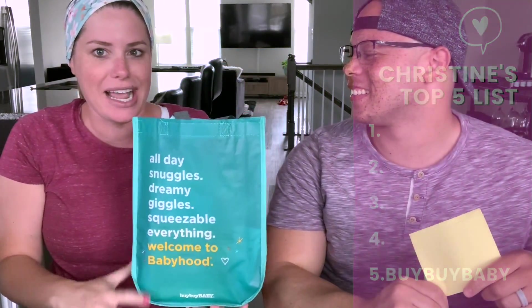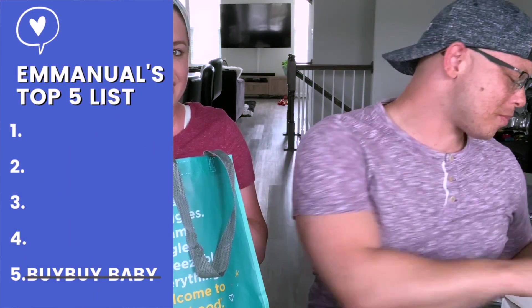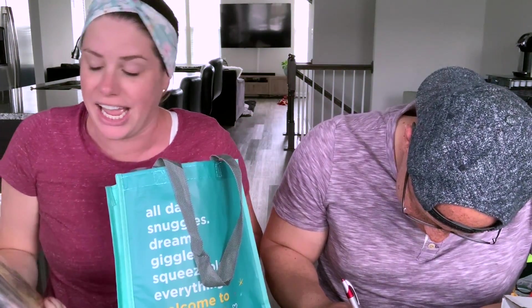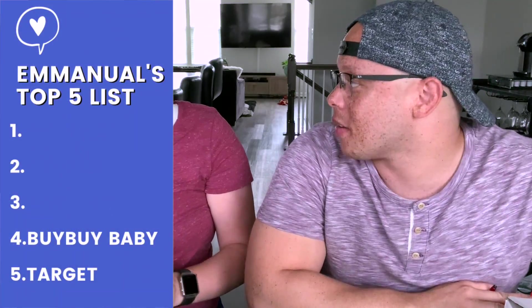Should we say it on three and see if it's the same? Three, two, one — Bye Bye Baby. Yeah, Bye Bye Baby was both of our fifth place. These are nice reusable bags, I just felt like I didn't get super excited about anything. But wait — this was your favorite thing. He's switching now because of the baby-on-board sign, it pulled on his heartstrings. So Bye Bye Baby moves to his number four, and Target becomes his fifth. Target was my fourth.